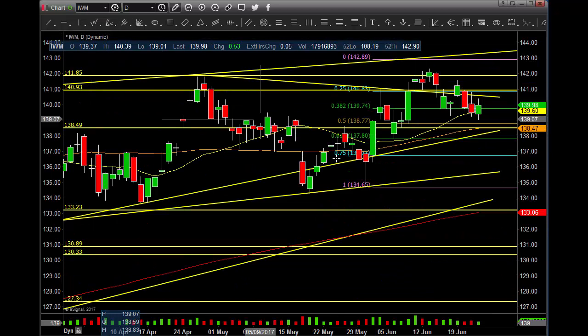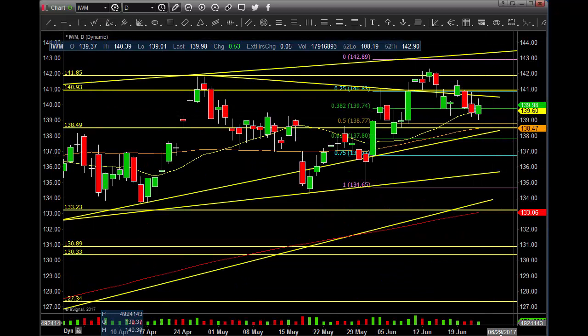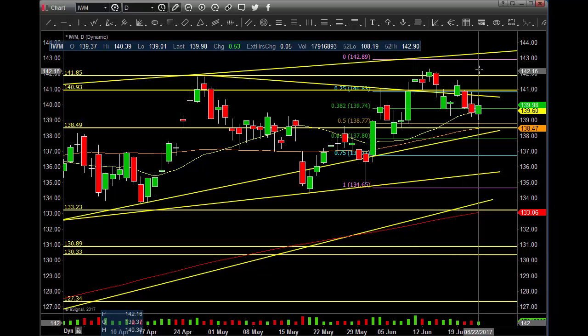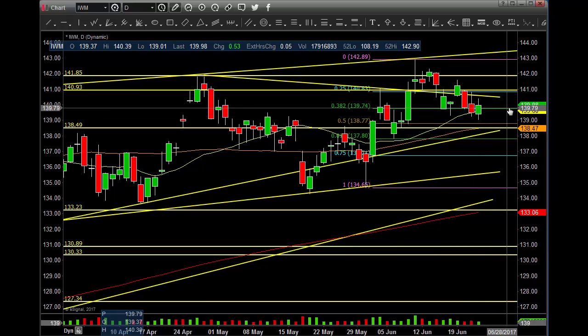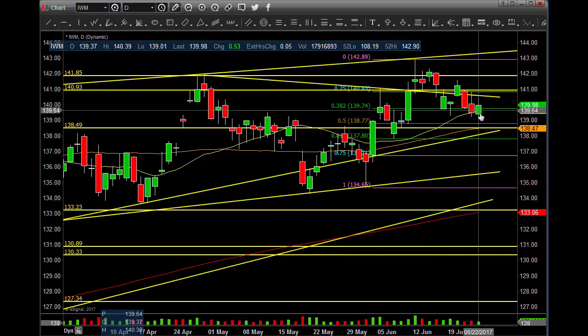Let's get into the IWM. IWM held the 200 MA — volume was okay. It's got to get back above this trend line, got to get back above these areas, and then attack the all-time high. It gets above that, 145 to 150. If it can't get above that area, then watch for this thing to set up sideways and start moving down. 50 MA is the next area of support — still great support, still great resistance.